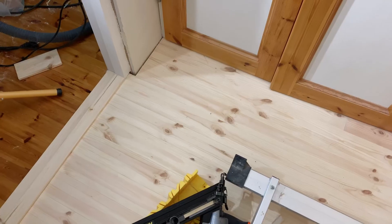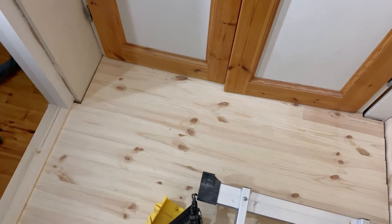Two more pieces of corners to put up here, and then it will be time to think about putting some oil onto this timber floor, so it's gonna be linseed oil.